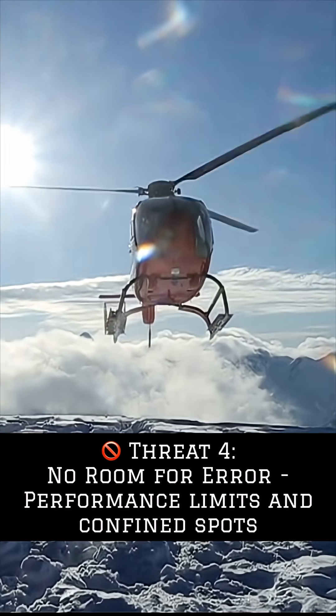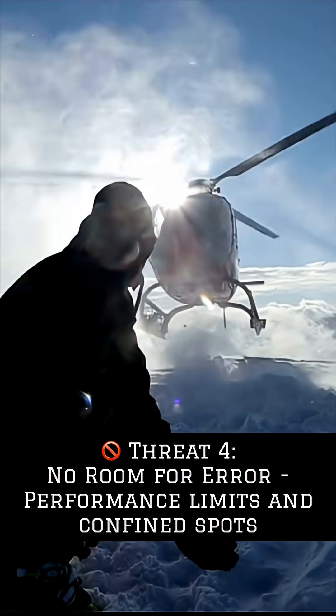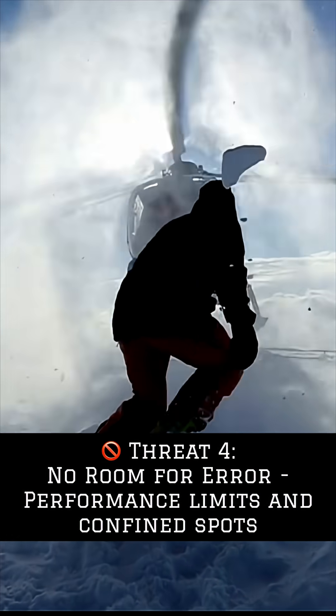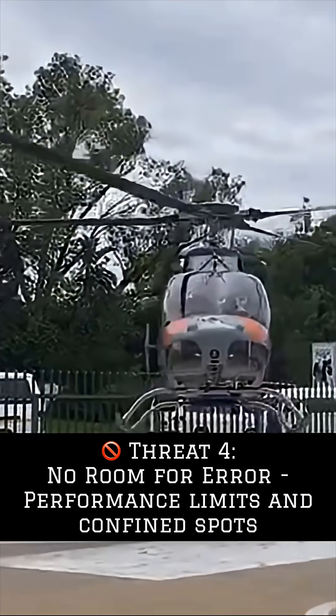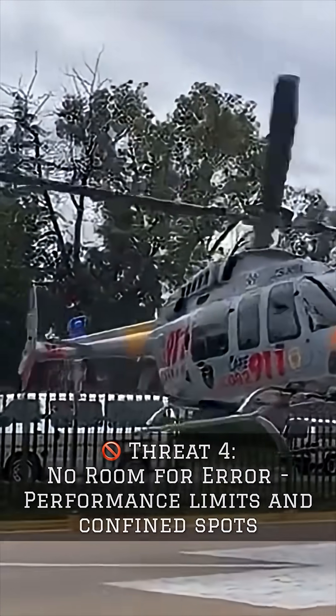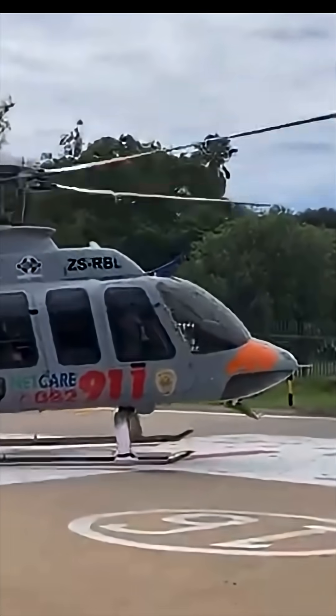Number four: no room for error. In confined areas, elevated helipads, and mountainous terrain, a safe go-around may be severely restricted. Before committing to a landing, always have an escape plan. Ensure you have sufficient power and clear airspace for a safe departure if needed. Once committed to the landing, make sure you have forward and lateral markers so you don't end up drifting into objects.